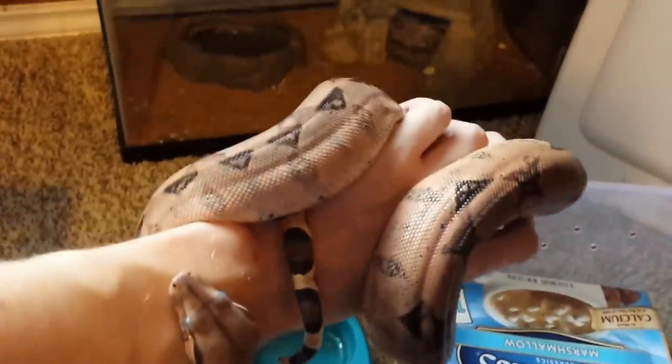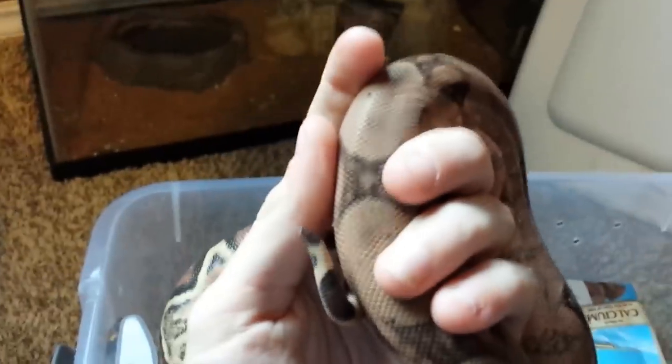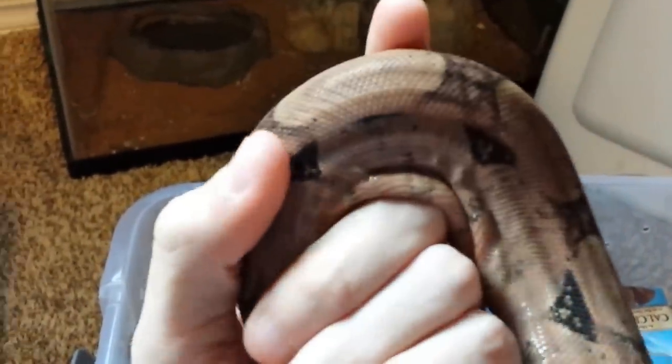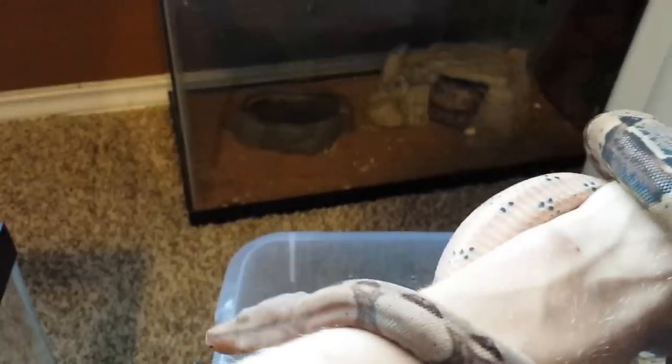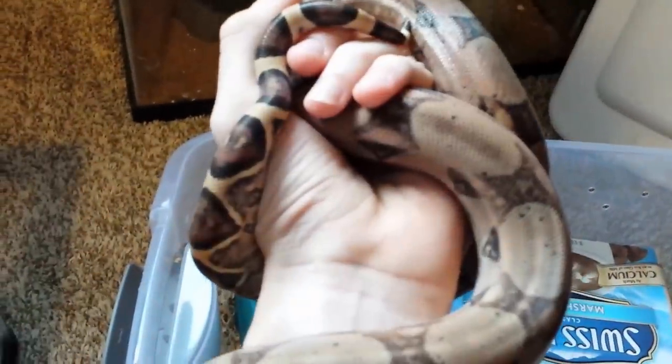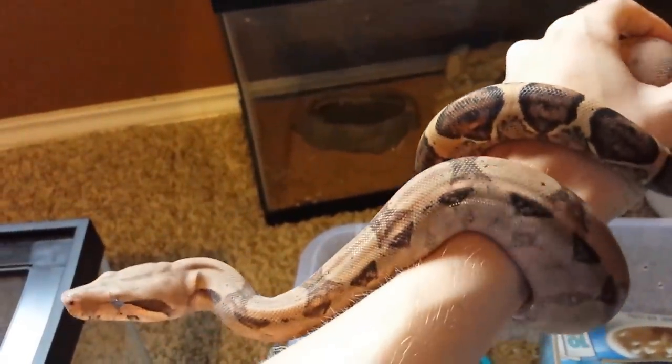You can see what they like to do — they just curl around you just like that. He's in shed right now, you can see his blue eyes there, so he's not looking his prettiest. But you can see they're very easy going. I enjoy boa constrictors very much, probably one of my favorite snakes so far. I'd like to work with more of them in the future, but for right now I'm just going to take care of this one the best I can.